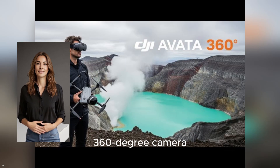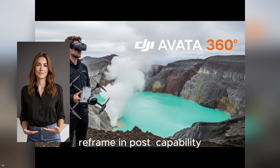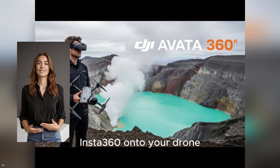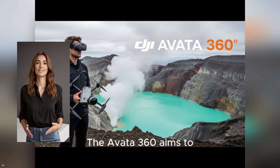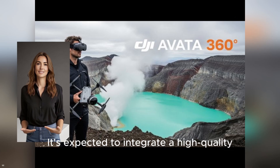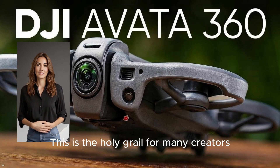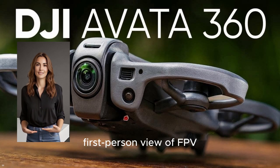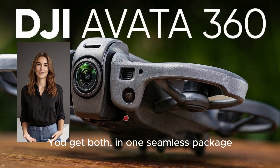On the other hand, you have the magic of a 360-degree camera. Traditionally, if you wanted that immersive reframe-in-post capability, you had to strap a third-party camera like an Insta360 onto your drone. This often meant compromising on weight, balance, flight time, and workflow. The Avada 360 aims to eliminate that compromise entirely. It's expected to integrate a high-quality 360-degree camera directly into the drone's body — this is the holy grail for many creators. You no longer have to choose between the thrilling first-person view of FPV flight and the creative freedom of 360-degree recording. You get both in one seamless package.